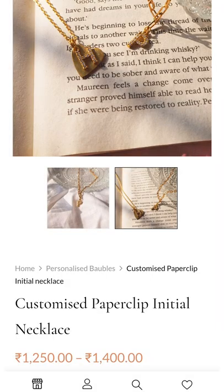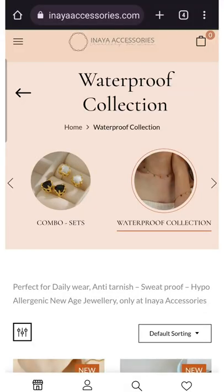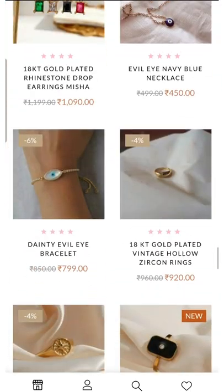And the last one is this Paperclip Initial Necklace. You can customize your initial or your full name. This one is also from their waterproof collection and it's 18 carat gold plated. This one is my favorite. I really loved their accessories — go check their page out and save this for later.